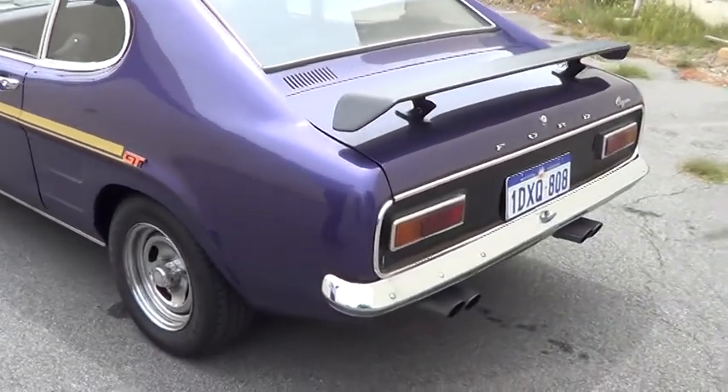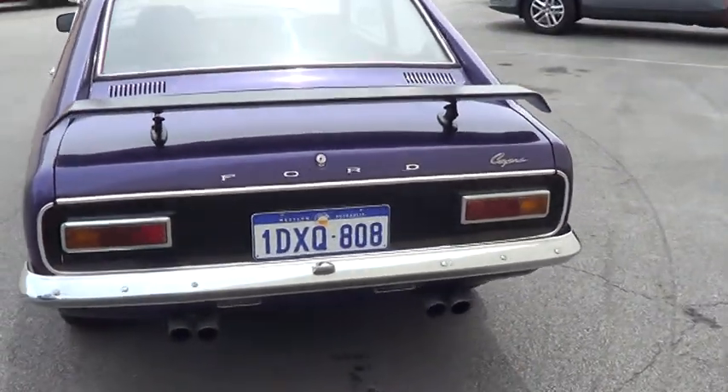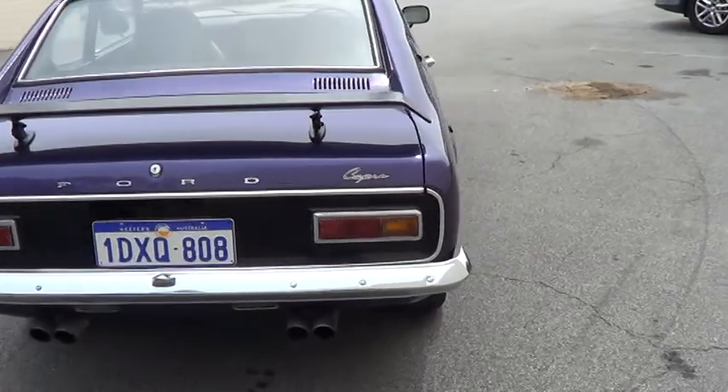That's beautiful. It just sounds so beautiful, doesn't it? It's got a real very smooth drive through, and it drives excellent.